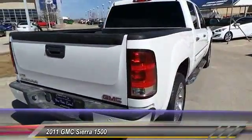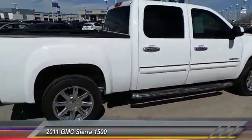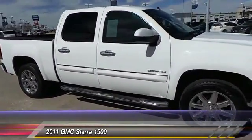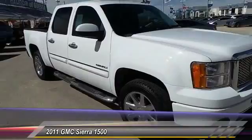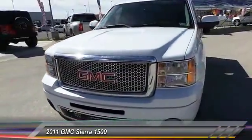The Sierra 1500 now comes standard with a Vortec 6.2-liter and 5.3-liter V8 engine and an electronically controlled six-speed automatic transmission that combines high max hauling capability with precise control. This vehicle has less than 50,000 miles.